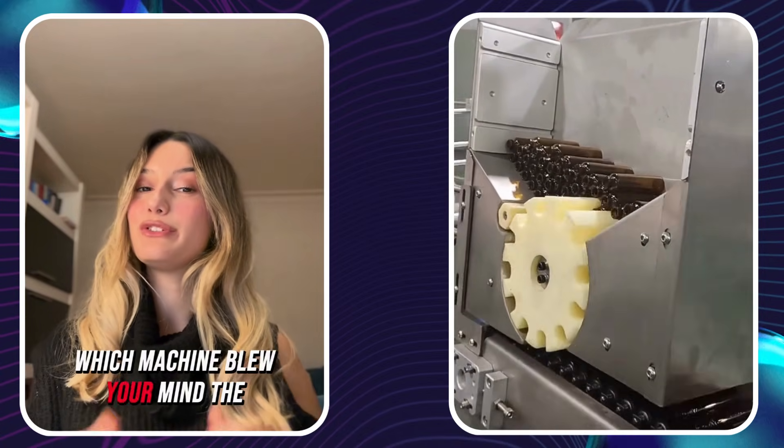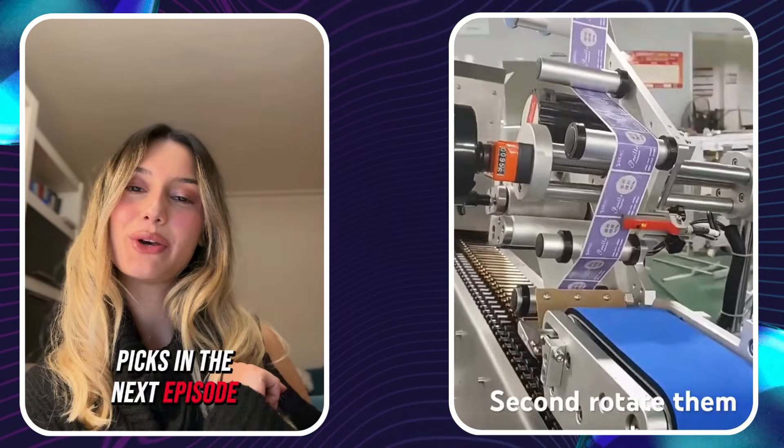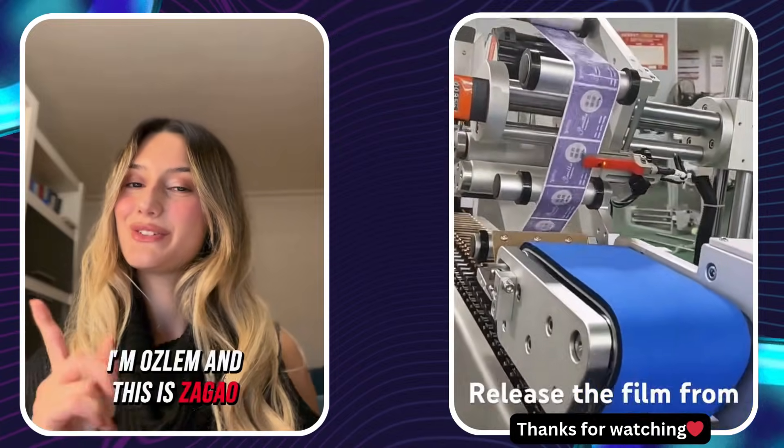Which machine blew your mind the most? Comment below and I'll include your picks in the next episode. I'm Özlem and this is Zago. See you on the next video!